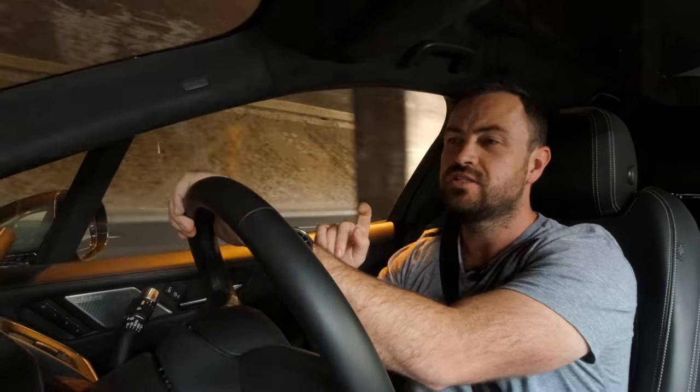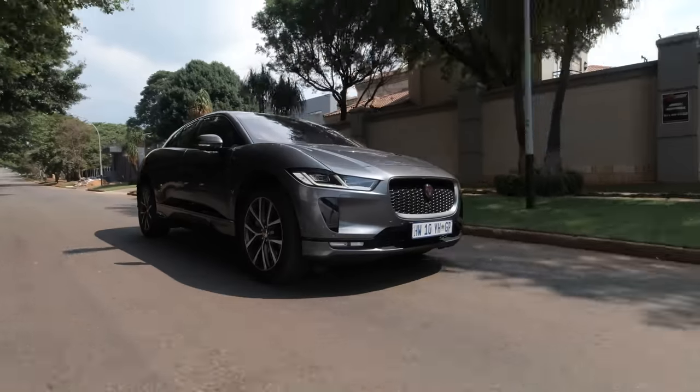That raises another issue that annoys me: you spend about two million Rand on this car and Jaguar still makes you pay separately for the charging wall box for your house and the installation costs. Just throw it in — surely you'd throw that in. It's like selling a cell phone without a charger. It doesn't make any sense.